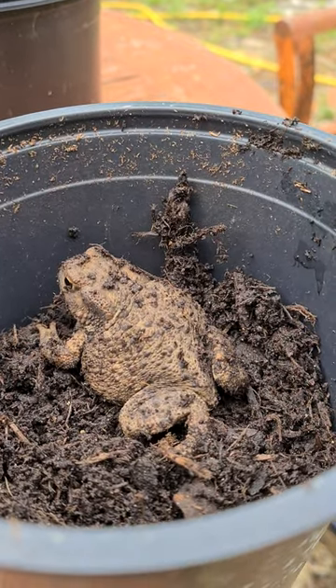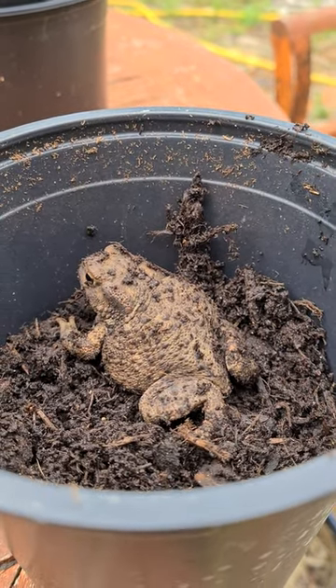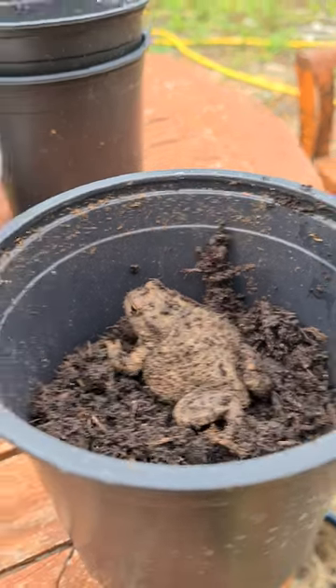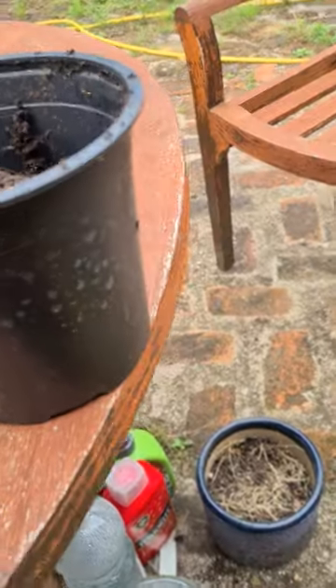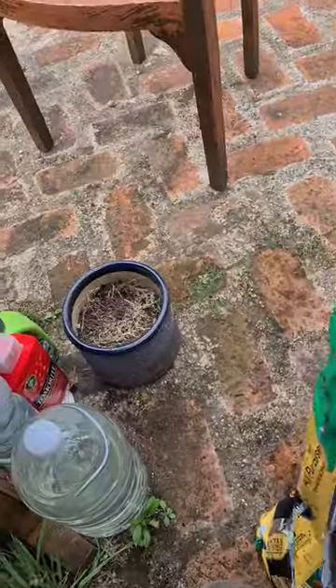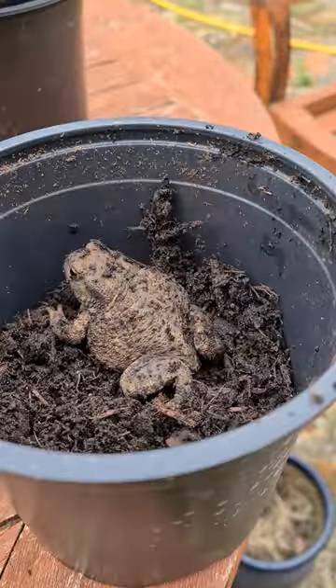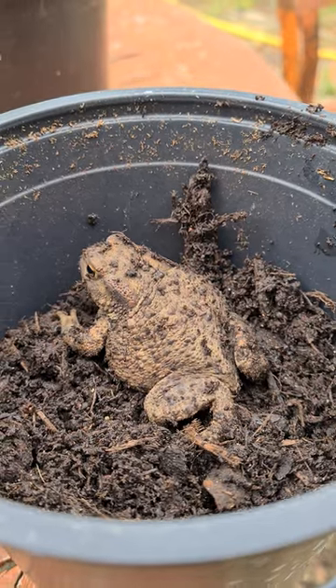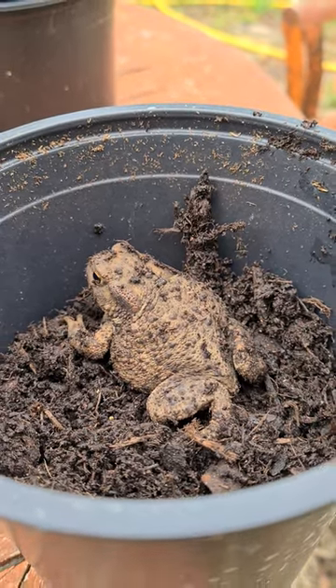There's a frog — bless it! I'm gonna let that go somewhere. It was just in my bag of multi-purpose compost, all closed up. I just don't get it — how did you get in there, little one? Anyway, onwards and upwards — like and subscribe. What a surprise!